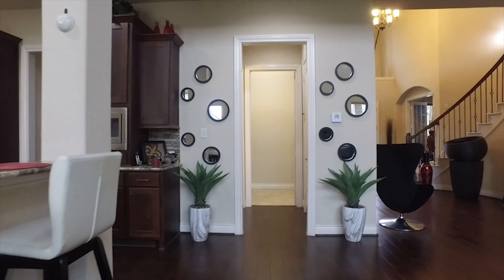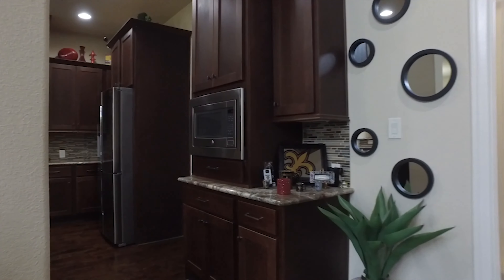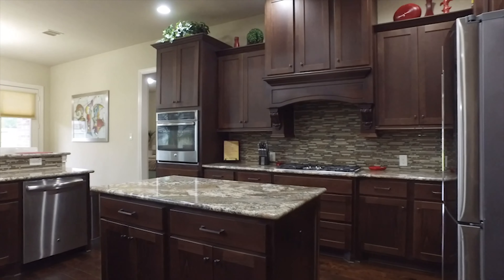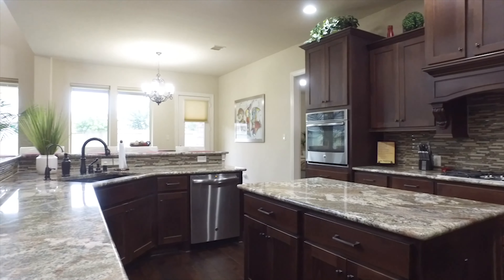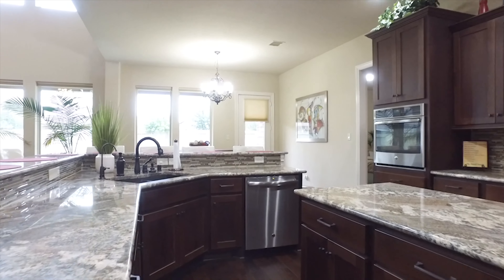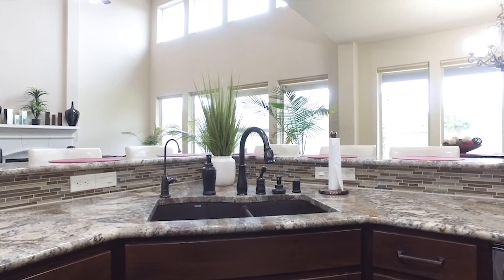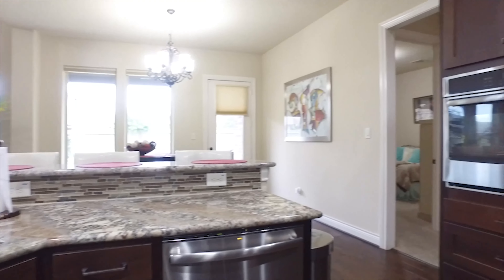The countertops are granite. Everyone can be here together with meals. They have an upgraded cabinetry system, a beautiful backsplash, a five-burner gas cooktop, under cabinet lighting, and a butler's pantry. All of that right here in this amazing kitchen made for you.